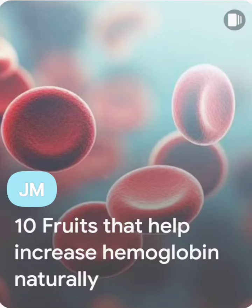Hello everyone, our topic today is the 10 foods that help increase hemoglobin naturally.